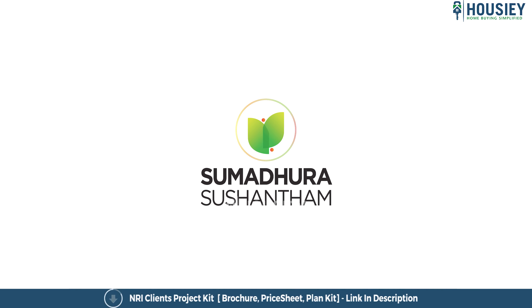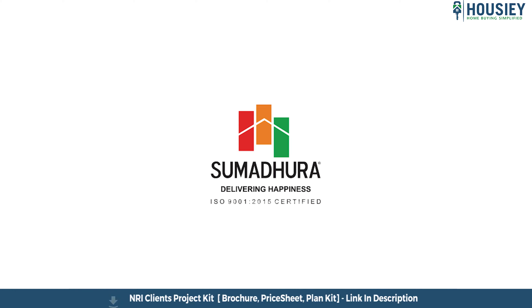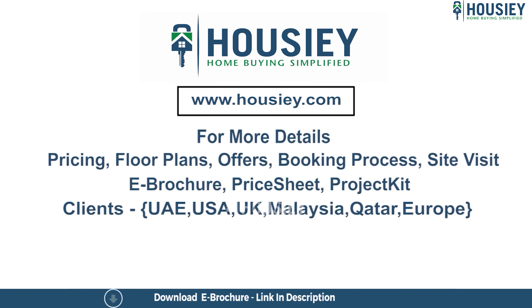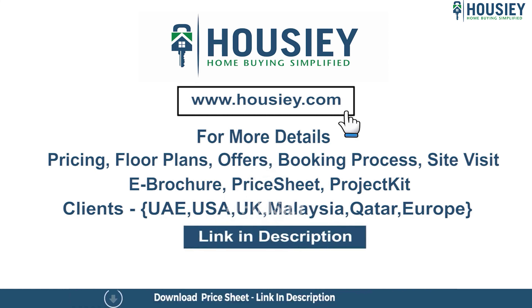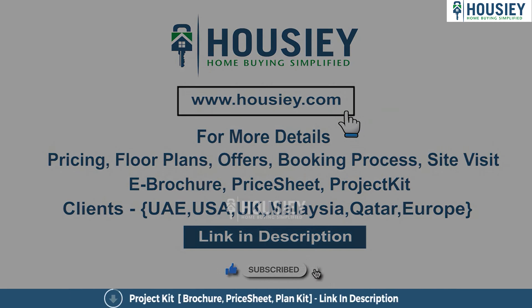This was a 3BHK sample flat tour of Sushantam by Sumadhura Group, located in Vidyaranyapura, North Bangalore. For any queries related to pricing, plans, offers, booking process, or site visits, click the link in the description. NRI clients can also connect via the same link. If you liked this video, subscribe to our channel Housey for more project sample flat tour videos.